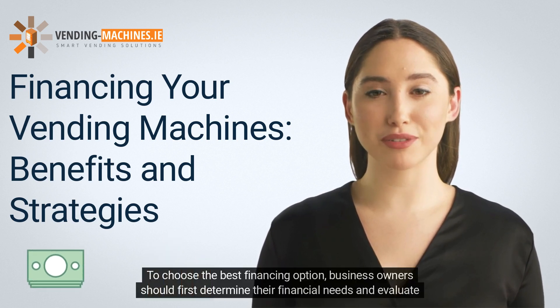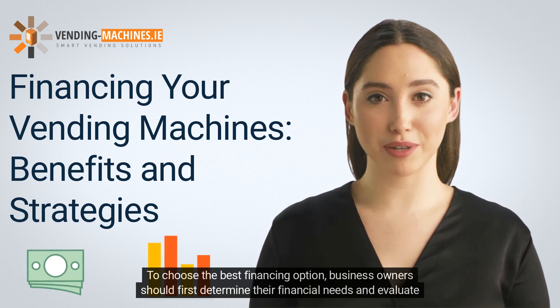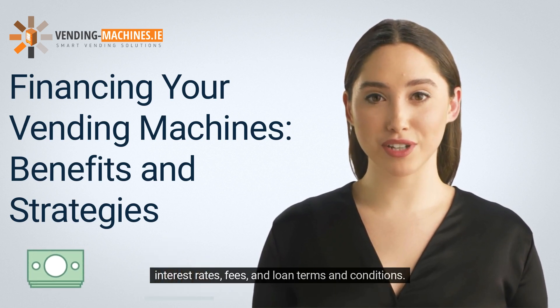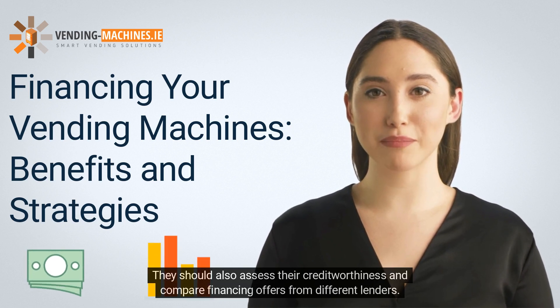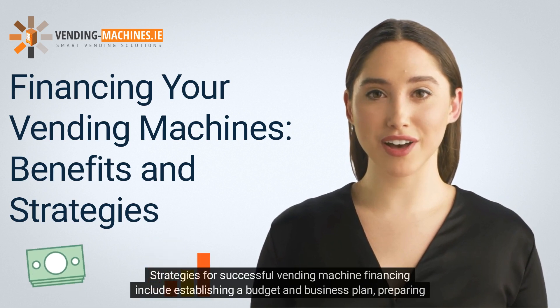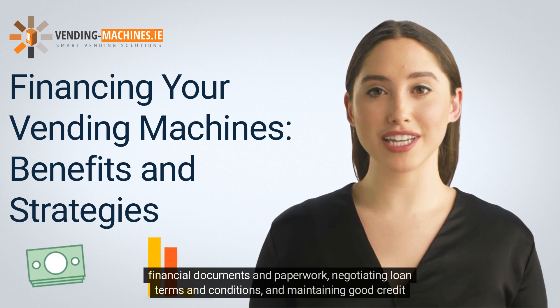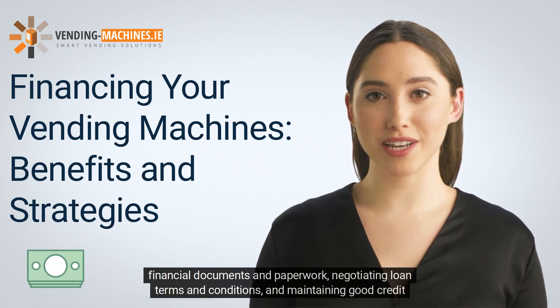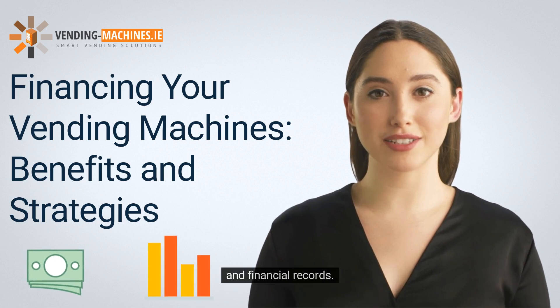To choose the best financing option, business owners should first determine their financial needs and evaluate interest rates, fees, and loan terms and conditions. They should also assess their creditworthiness and compare financing offers from different lenders. Strategies for successful vending machine financing include establishing a budget and business plan, preparing financial documents and paperwork, negotiating loan terms and conditions, and maintaining good credit and financial records.